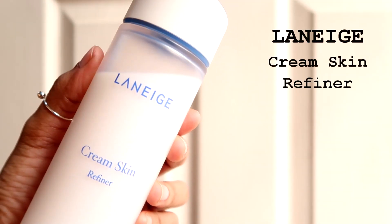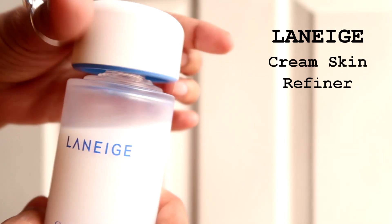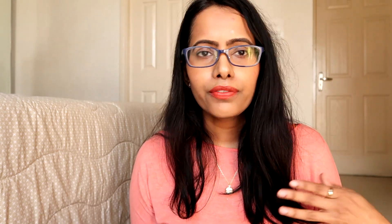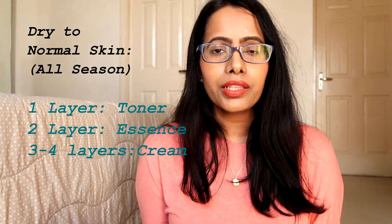The next product is the Laneige Cream Skin Refiner — a very famous product that needs no introduction, but I'll talk about it a little. Unlike the previous one, this toner is suitable for all skin types. If you have dry or normal skin, you can layer it two to three times and it works altogether as your toner and essence.